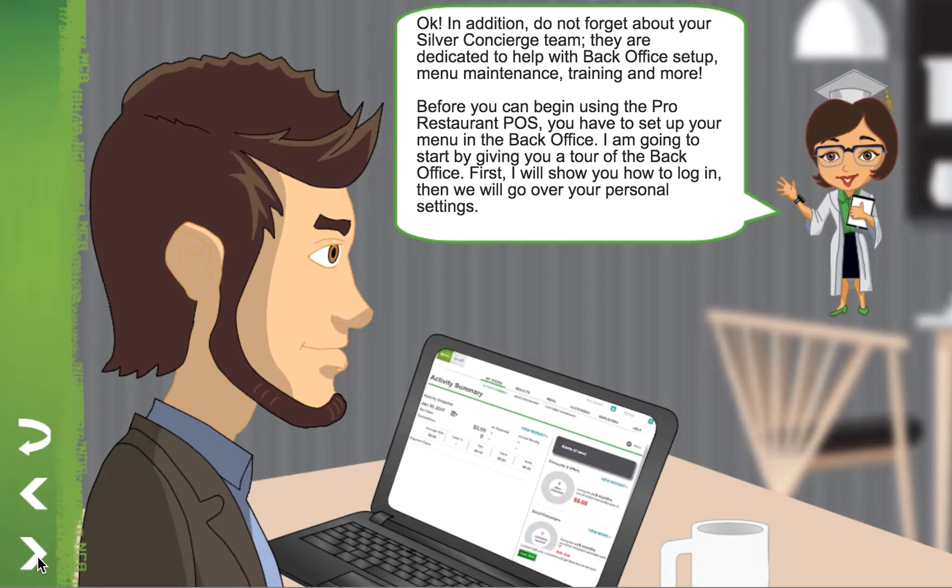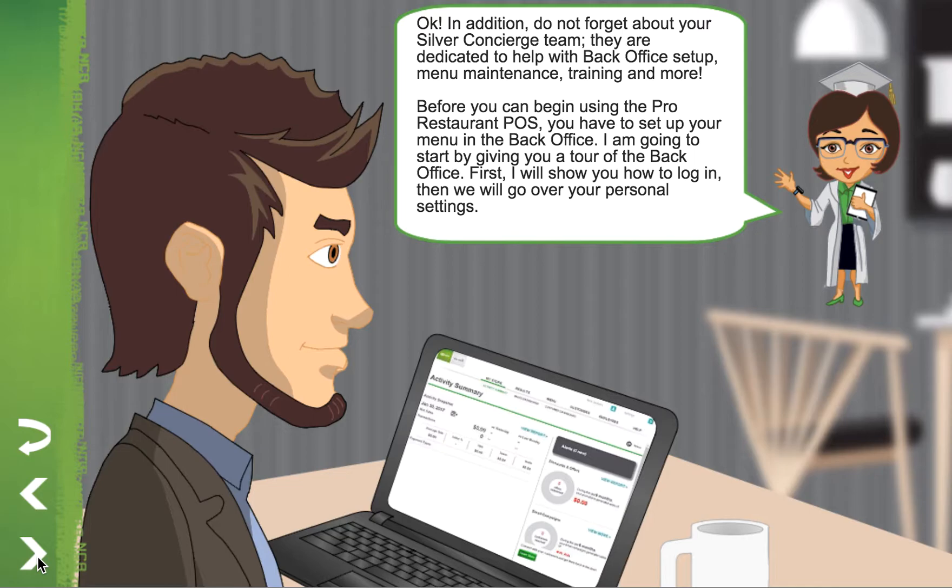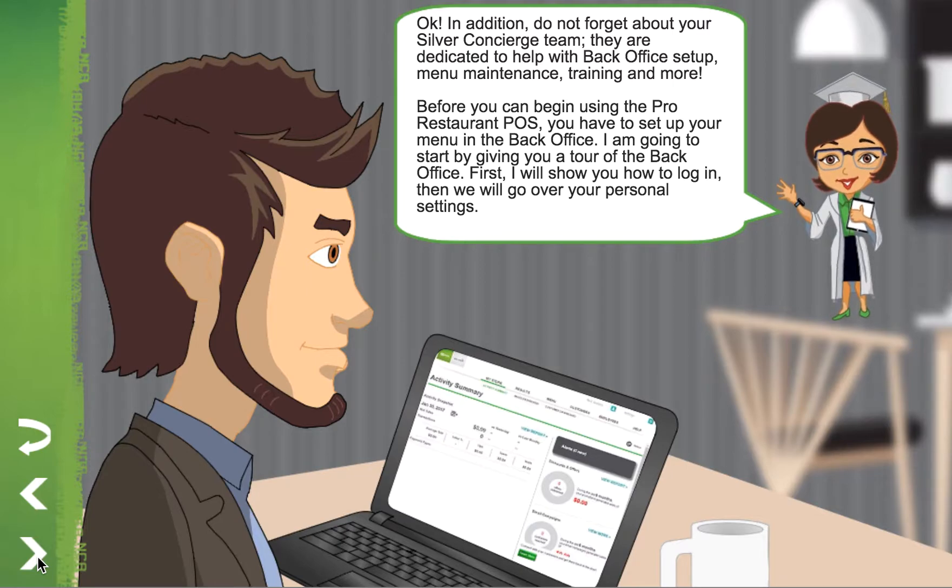Before you can begin using the Pro Restaurant POS, you have to set up your menu in the back office. I am going to start by giving you a tour of the back office. First, I will show you how to log in. Then, we will go over your personal settings.